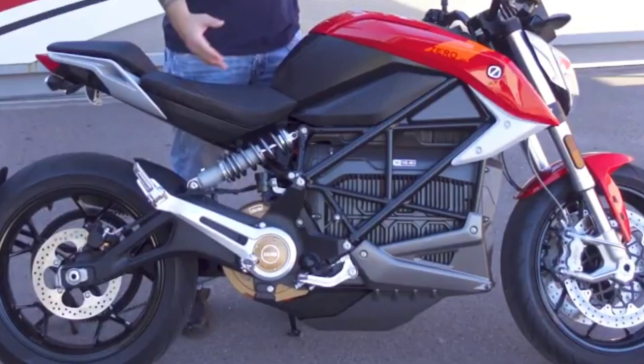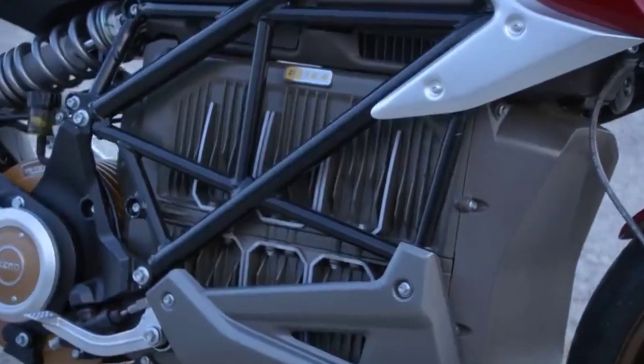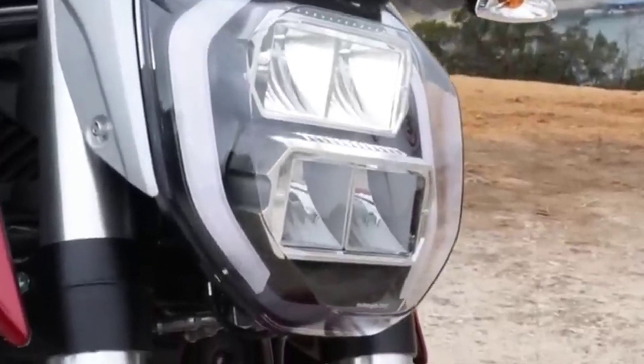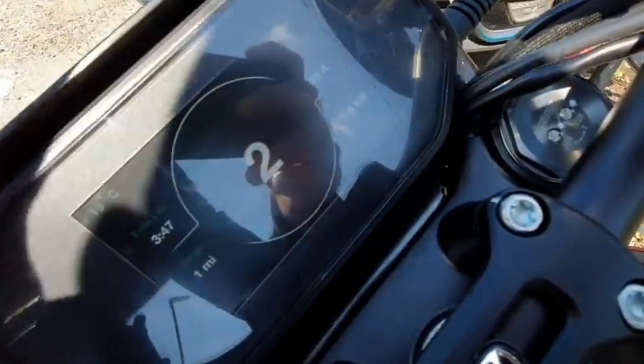Very light. Very strong. The steel trellis frame, custom swing arm and advanced Showa suspension provide an athletic and intuitive ride. The powertrain is perfectly distributed, resulting in a design optimized for centered mass weight, while a dual radial front brake system makes releasing speed just as fun as building.